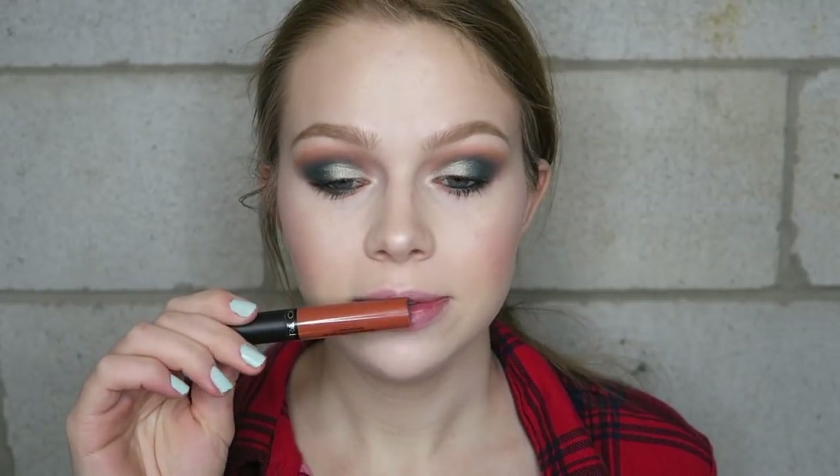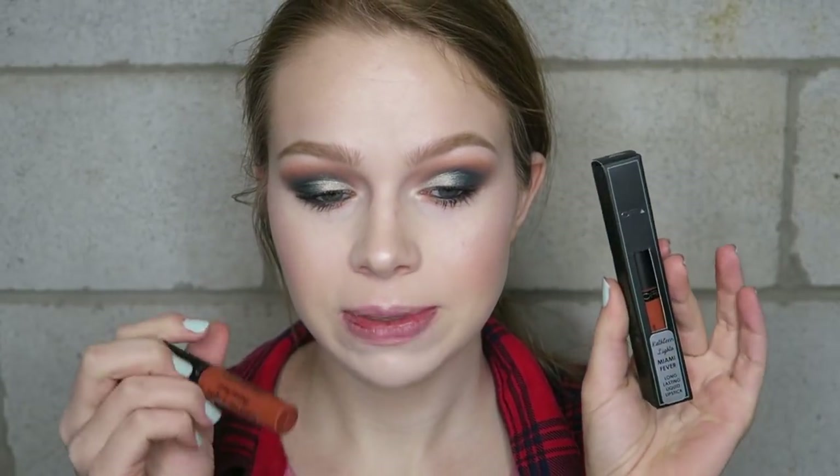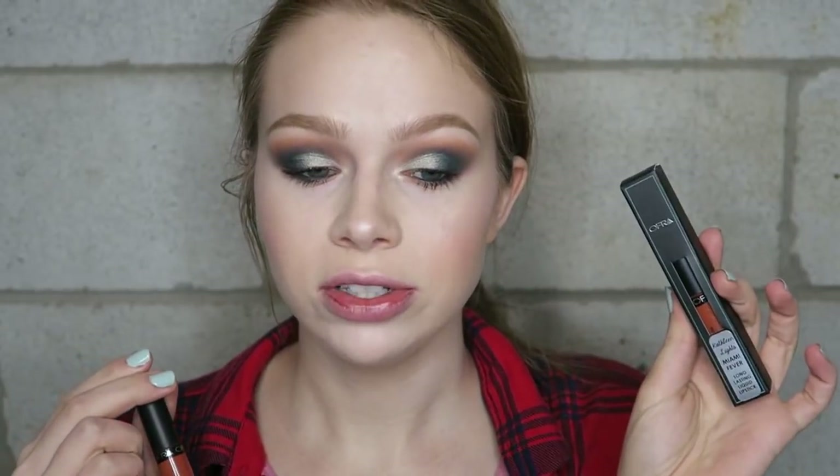Last but not least: lips. She has had so many lip collabs. First, her OFRA collaboration — Miami Fever — which might actually tie in with the orange in the crease, but I think it's a bit much with my shirt so I want something more nude. I actually have an extra Miami Fever lipstick so I'm doing a quick mini giveaway! If you love Kathleen Lights and want this shade, comment something good that's happening in your life — because there's always something positive to focus on even on your worst days. I'll pick a random person and ship it out.